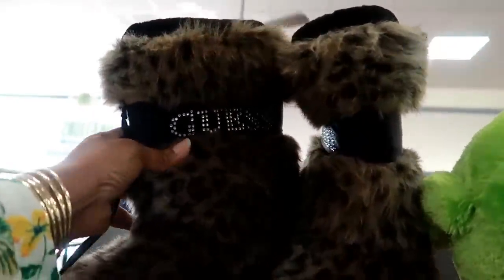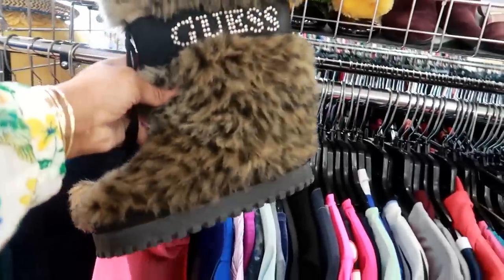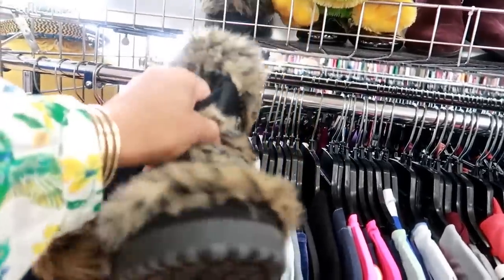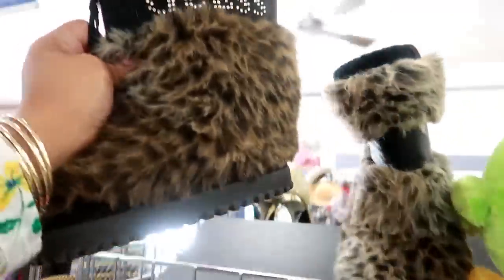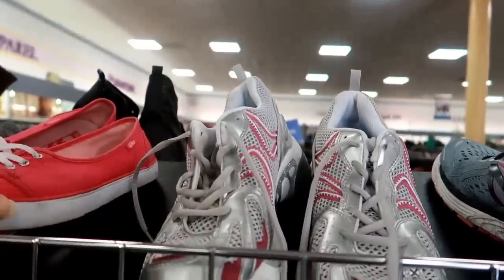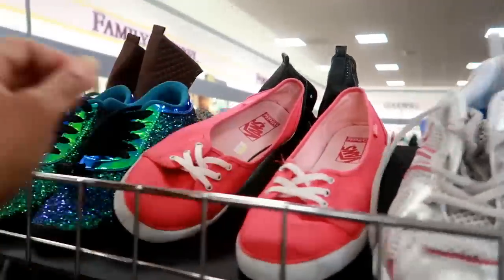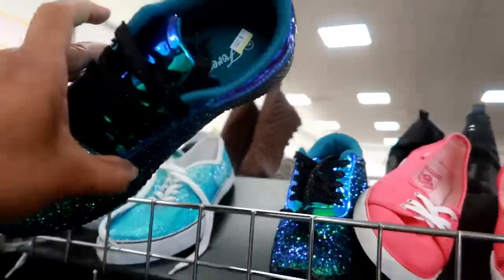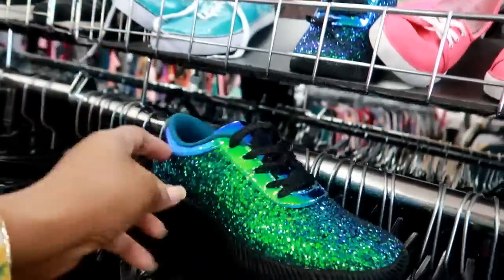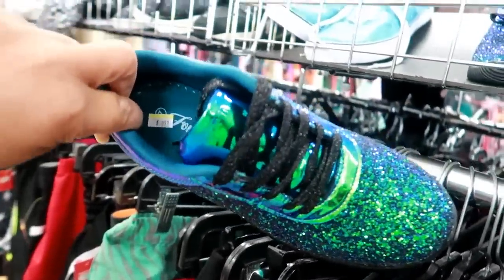I think these are Guess boots — really, really furry. They want $9.99 for these but I think these are house shoes, $9.99. Then there are these — $9.99, $7.99. What are these? These are kind of cool, they just say 'Forever.' I like those colors, look at that. They're $9.99.